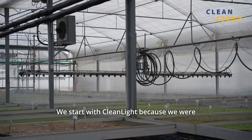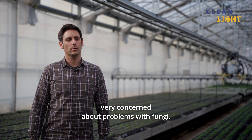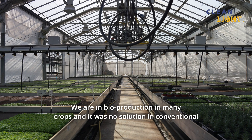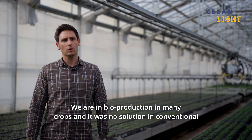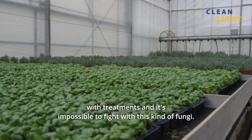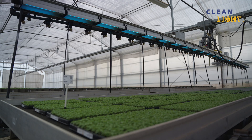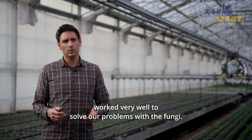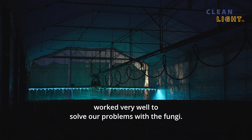We started with Cleanlight because we were very concerned about the problems with fungi. We are in bioproduction in many crops and there was no solution — conventional treatments made it impossible to fight with this kind of fungi. We tried Cleanlight for the last year and it worked very well to solve our problems.